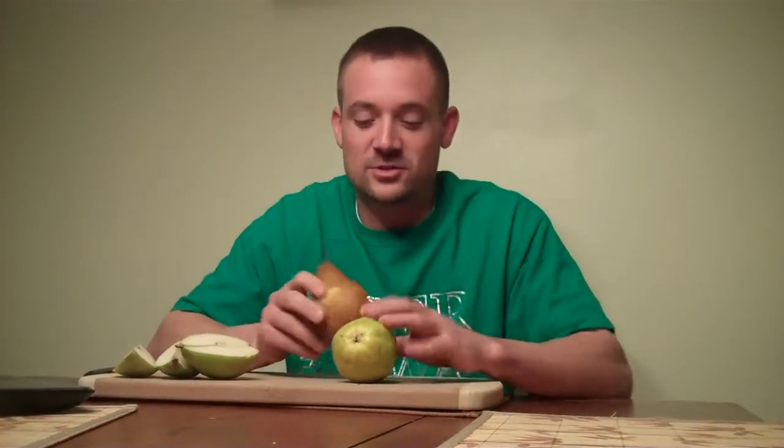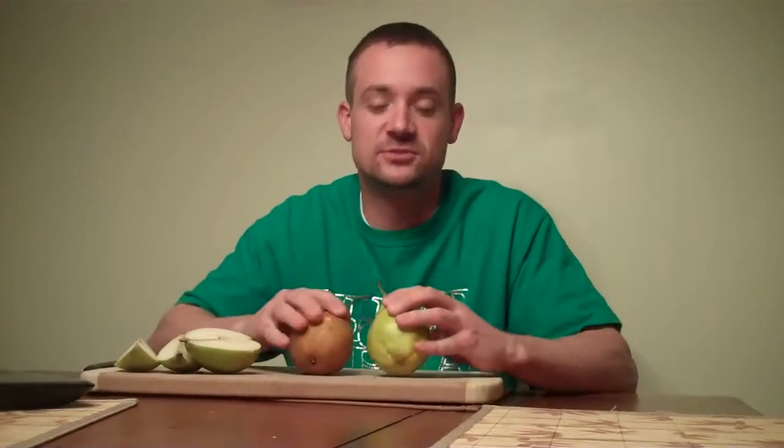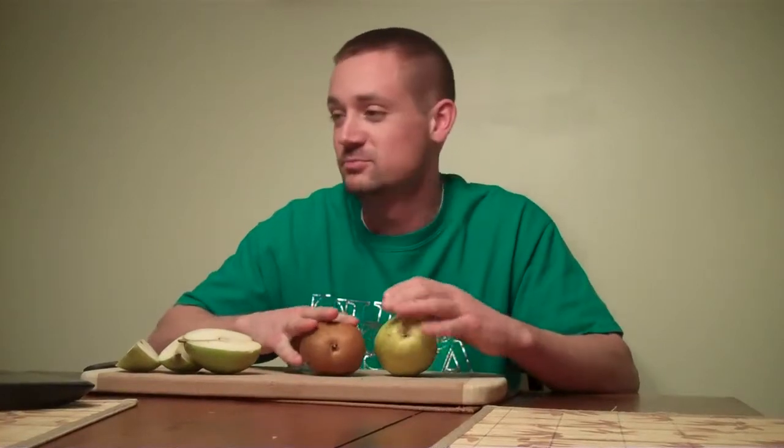Pears are also one of the best natural energy boosters — not like those energy drinks you see on TV. If you want some energy, eat pears. Our bodies break down what's called glycogen into its natural sugars and that gives us tons of energy. Pears are the natural energy boosters.